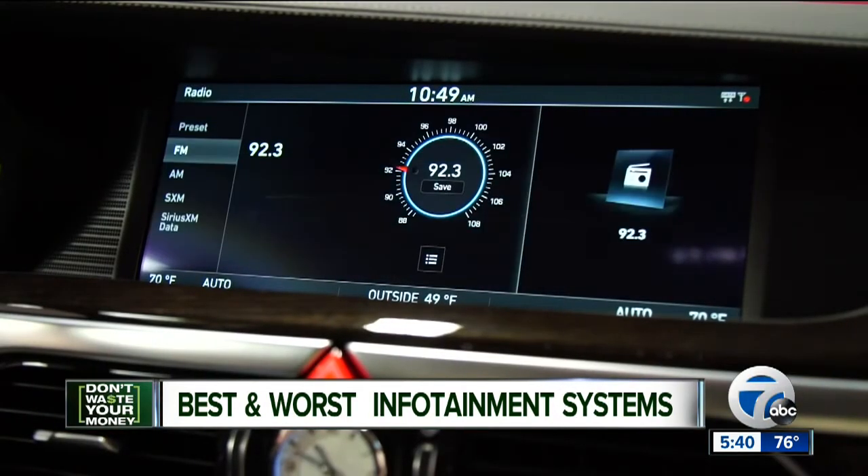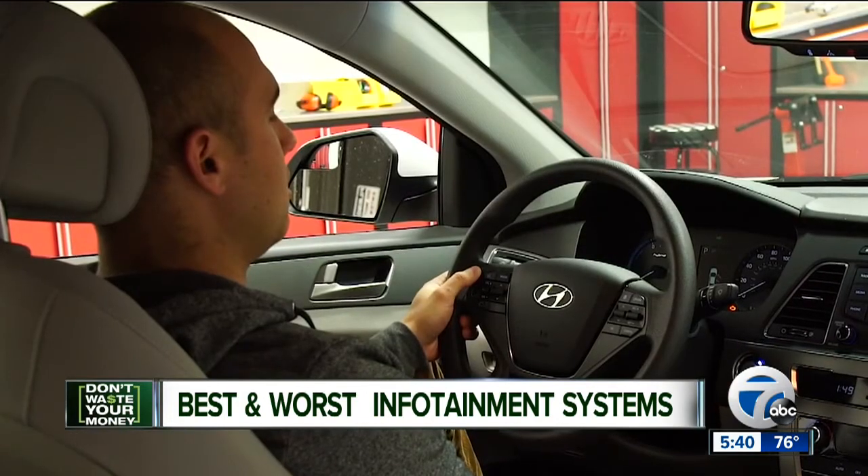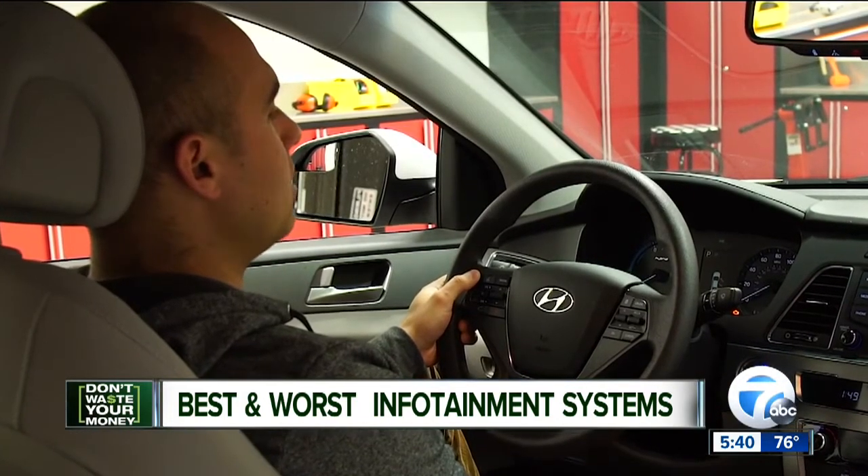Car owners with Hyundai's infotainment system are also pretty pleased. They especially like the Bluetooth system and the voice commands.